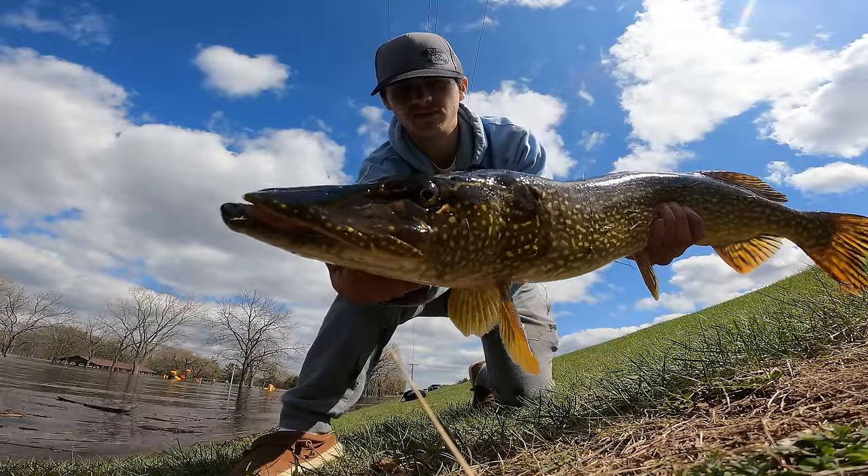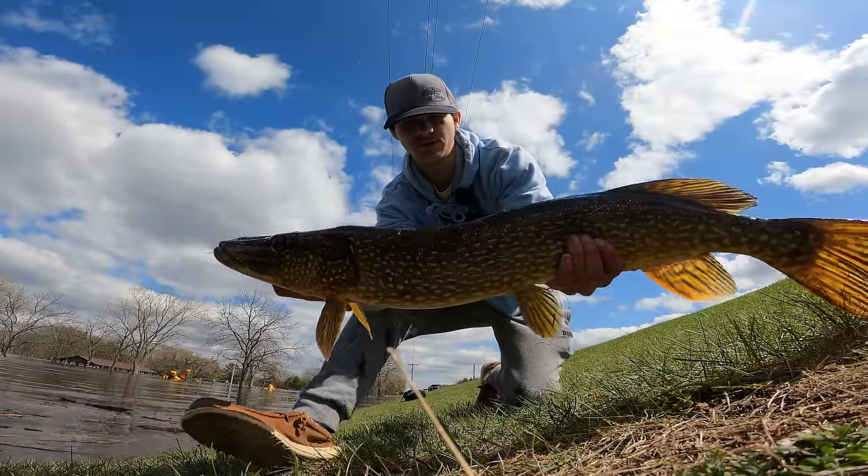Look at that beauty right there. The plan for today is to catch some big fish out of this flooded playground. My name's Nathan Speltz and I make fishing videos all over the Midwest, chasing just about anything that wants to bite.